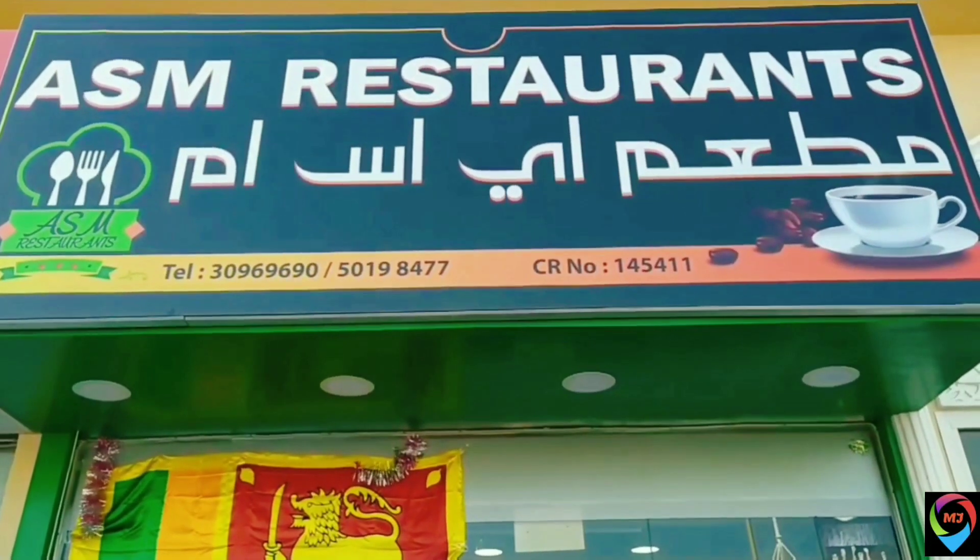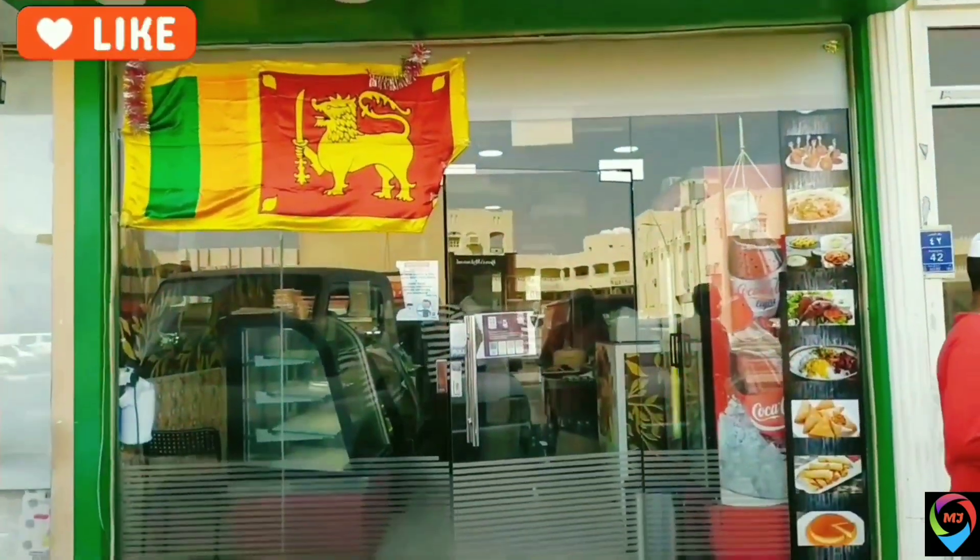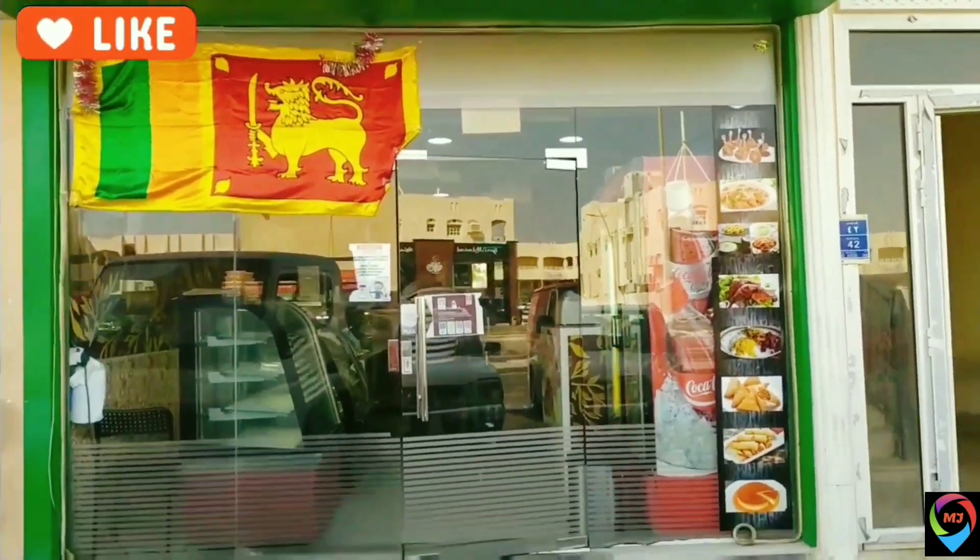Hi friends, welcome to my YouTube blog Food Lover. Today we are here at ASM restaurant, which serves Sri Lankan food. The food here is really spicy — we are going to enjoy the taste of Sri Lanka today.